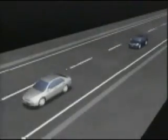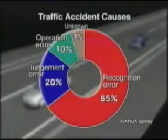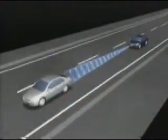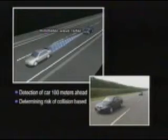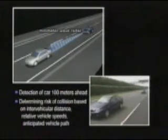Most rear-end collisions are thought to happen as the result of delayed recognition — the driver failing to notice in time that the vehicle ahead is braking — or delayed response, the driver failing to take the appropriate action in time. To compensate for delayed recognition, the system detects vehicles ahead within a range of 100 meters and calculates the distance, relative speeds, and anticipated vehicle path to determine the likelihood of a collision.